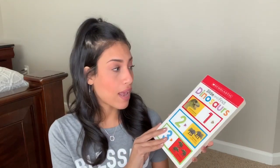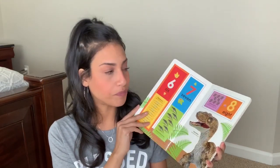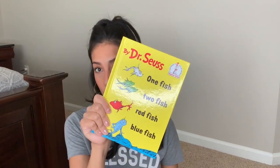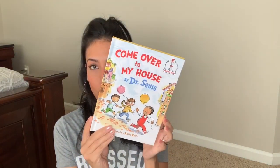Another thing I'll be bringing is books — my kids love books, especially Ryan. He's always been into books since he was a baby, and now that he's learning how to read he's even more into them. He picked out a Scholastic dinosaur book from a book fair since he's obsessed with dinosaurs. He's also very into Dr. Seuss right now, so he's bringing Green Eggs and Ham, One Fish Two Fish, and a new one he just got for his birthday called Come Over to My House.